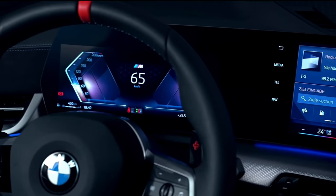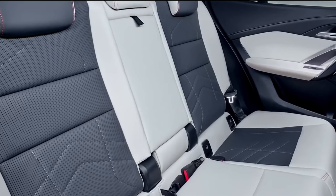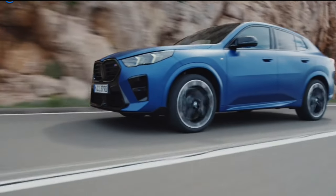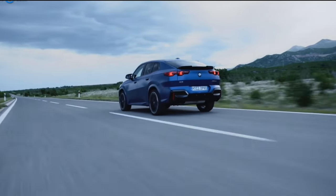The X2 begins its second generation this year, growing in size while taking on a sleeker coupe-like shape. The X2 now comes with all-wheel drive as standard equipment and a boost in horsepower from the X2's revised power plant, which gives it more attitude than before.